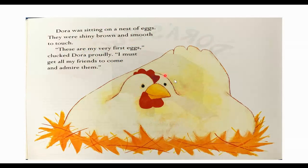Look at that! It is — Dora was sitting on a nest of eggs. They were shiny brown and smooth to touch. "These are my very first eggs," clucked Dora proudly. "I must get all my friends to come and admire them." So Dora here is so proud. She has some brand new eggs that are shiny brown and smooth.